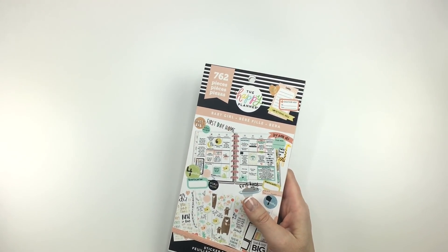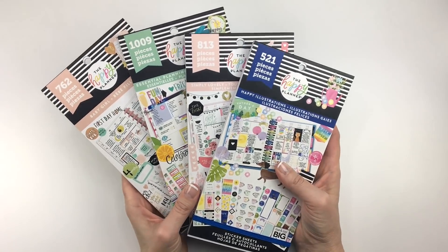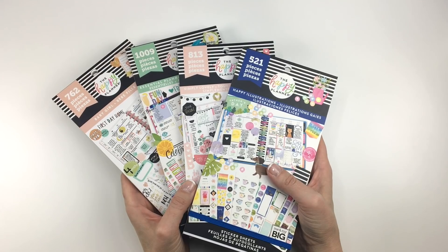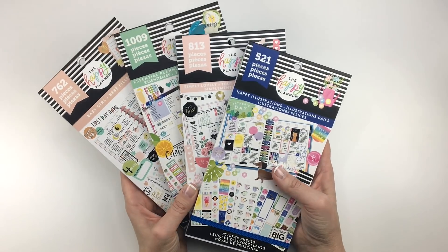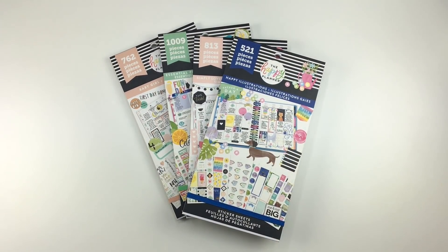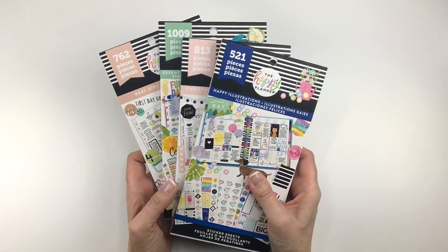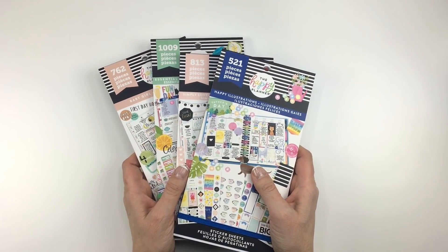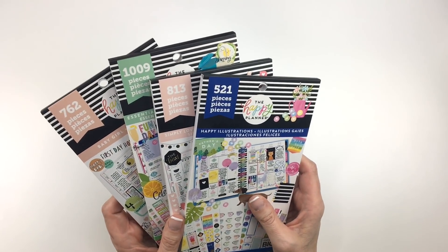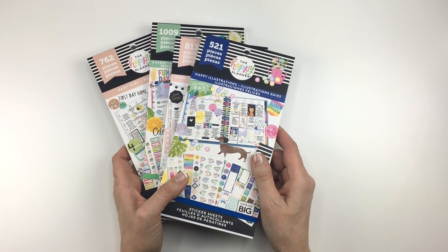So that is it for this video and these value pack stickers. I will be doing other flip throughs, so check out my flip through playlist on my channel. You will see other flip throughs of the new stuff. And don't forget to subscribe to my channel, click the notification bell, so you get notified when I put out new videos. I will see you guys soon. Bye.